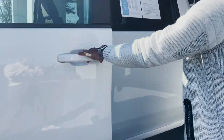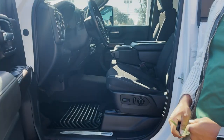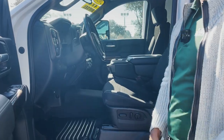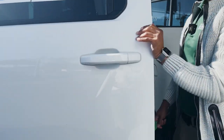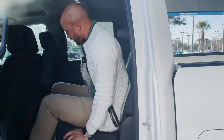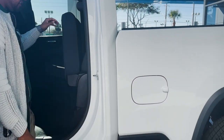Summit white exterior color, black cloth interior. We have power windows, power locks, and power seats. Up to five seating, all weather mats, and the rear seats do lift up to lock in place for extra storage capability underneath.